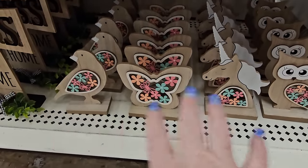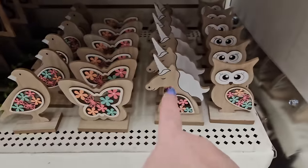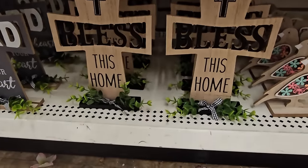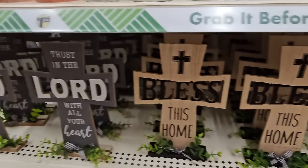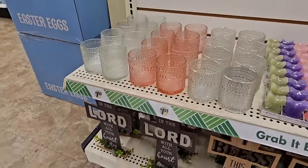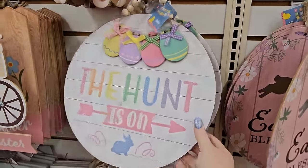We've seen these little decor items before — they're little wood signs for spring. We had a birdie, a butterfly, a unicorn, and an owl. Those are stinking cute and I have a couple already. Then we have the crosses — 'Bless This Home' in natural wood — and over here it says 'Trust in the Lord with All Your Heart' in gray, red, and white layering.